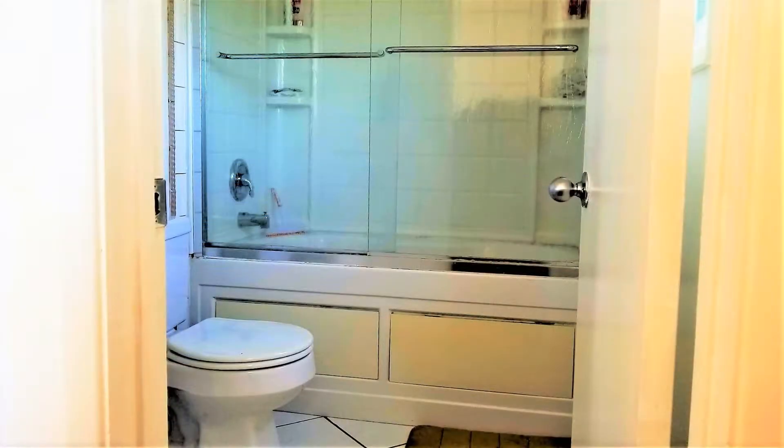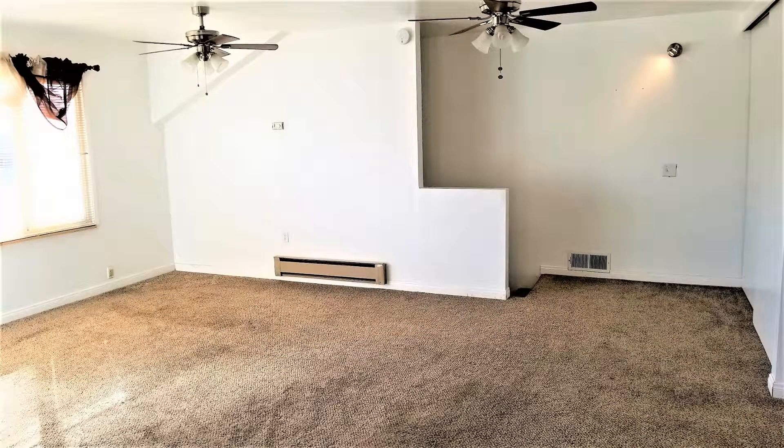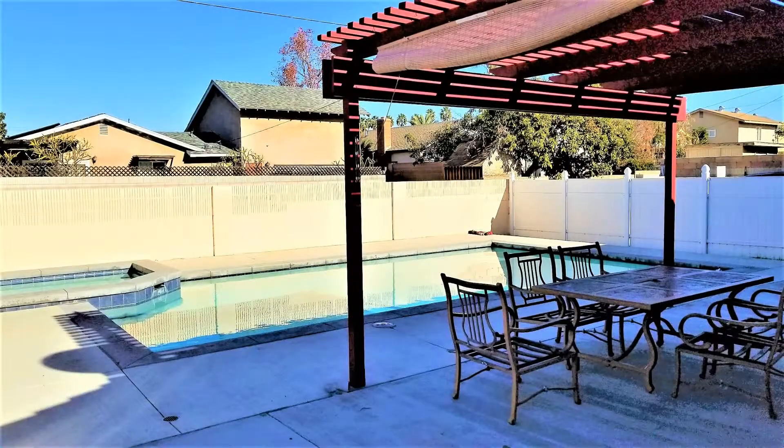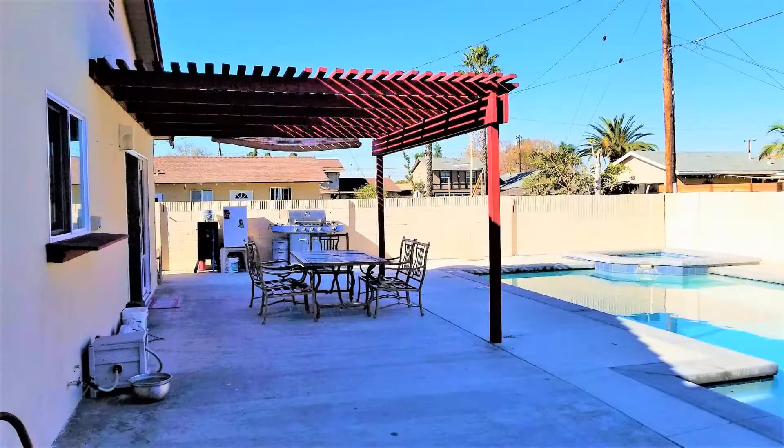This home also features a studio flat which is self-enclosed, perfect for guests that may visit for the holidays. Step into the lovely entertainer's backyard with a gorgeous heated swimming pool and jacuzzi. There are also great assorted fruit bearing trees for fresh fruit in the summer.